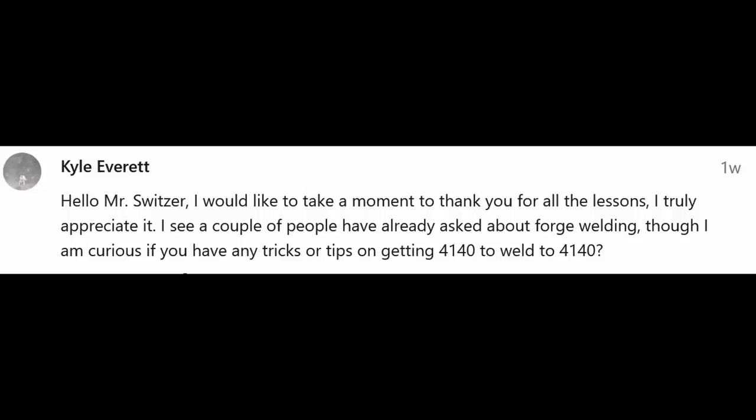Kyle would like to know if I have any tricks or tips for welding 4140 to 4140. I'm not sure I've ever tried to do that — usually when I'm forge welding it's either mild to mild or mild to a tool steel. If it doesn't work, maybe try a little higher heat and make sure your surfaces are clean. If it's falling apart your heat's probably too high. I'm not sure if there's any trick specific to 4140 — it's really not something I've done much welding of.